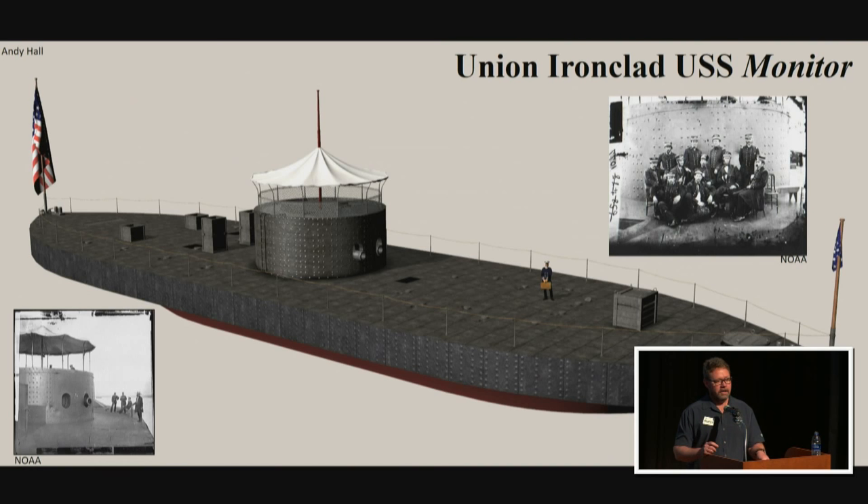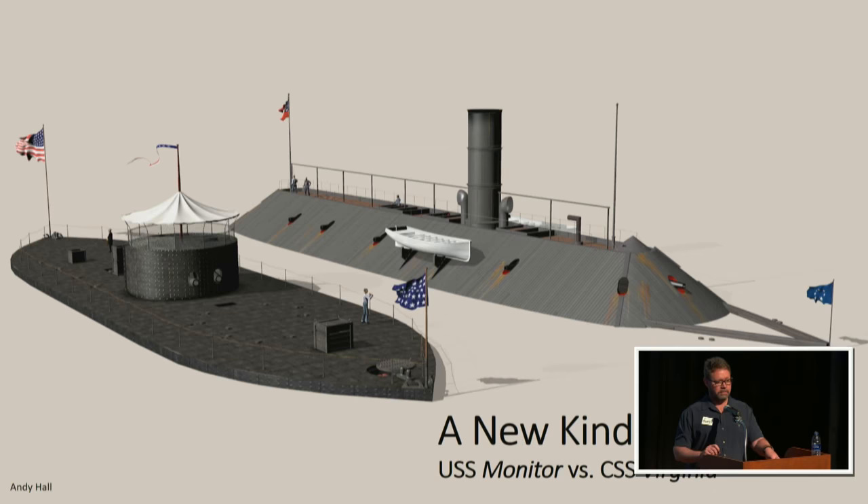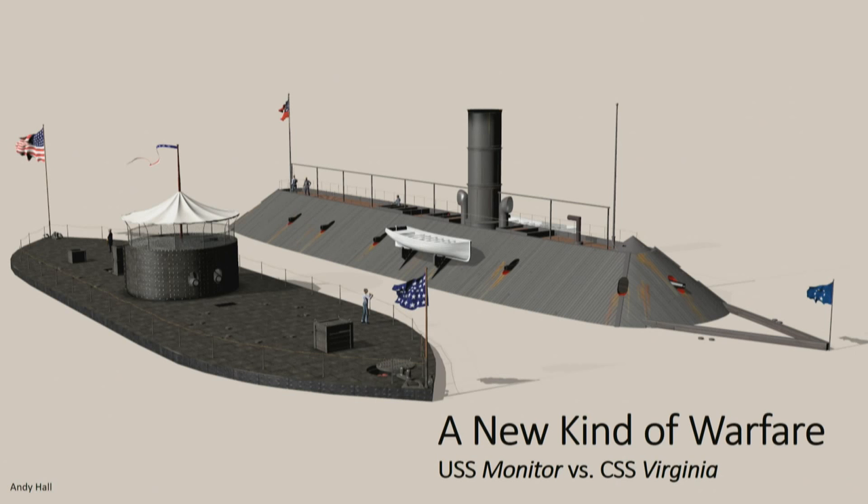The Monitor was built to fight the CSS Virginia, formerly the USS Merrimack. When the North evacuated Gosport Navy Yard, they burned the Merrimack. The South, lacking a navy and industrial capacity, raised the remains and rebuilt it into the ironclad CSS Virginia. These two very different vessels met at the Battle of Hampton Roads — the first time two ironclad vessels fought head to head.